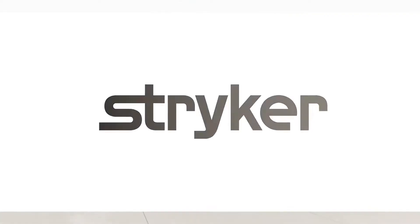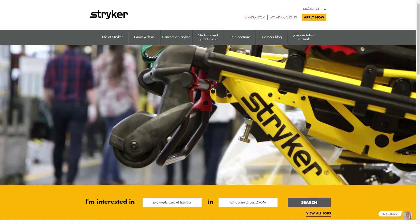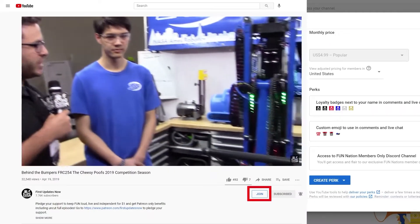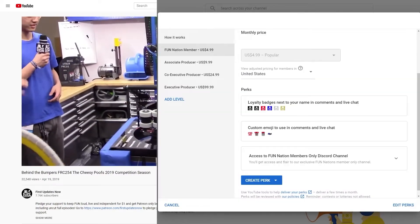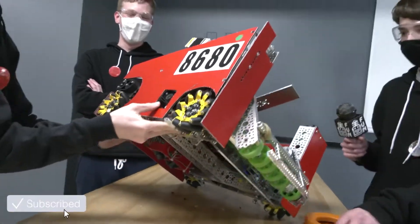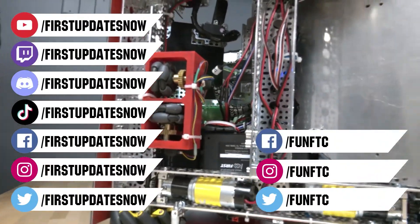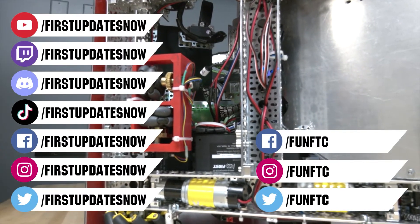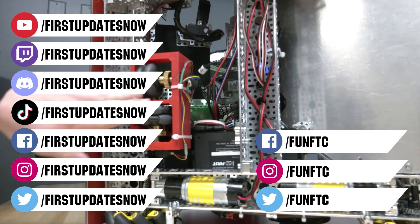We would like to thank our friends at Stryker for supporting this video. Stryker is looking for current and future FIRST alumni to join their internship program, and FIRST mentors who are looking for a great career with a company who actually supports their FIRST journey. Go to careers.stryker.com to learn more. You can also directly support FUN by joining FUN Nation — click the Join button and for just a few bucks a month, you'll unlock special perks and directly support us so we can keep making great content. Don't forget to like, subscribe, and ring the bell to stay up to date. Watch our live shows at twitch.tv/firstupdatesnow, join our Discord at discord.gg/firstupdatesnow, and check out Fun FTC and First Updates Now on Facebook, Instagram, TikTok, and Twitter.